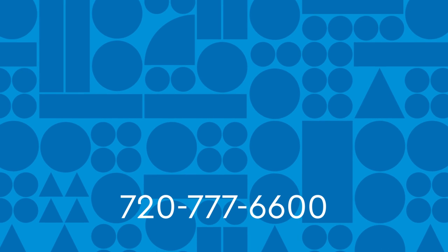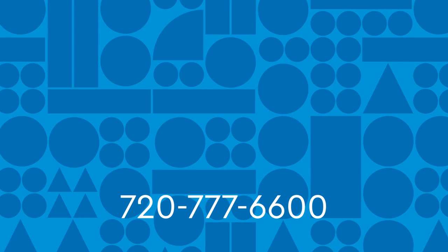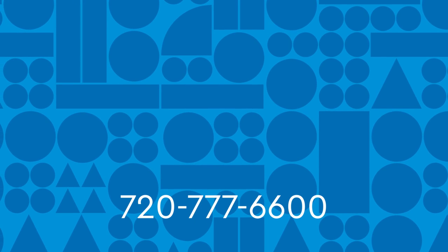Your child is in good hands at Children's Hospital Colorado. To learn more, call the spine team at the number below.